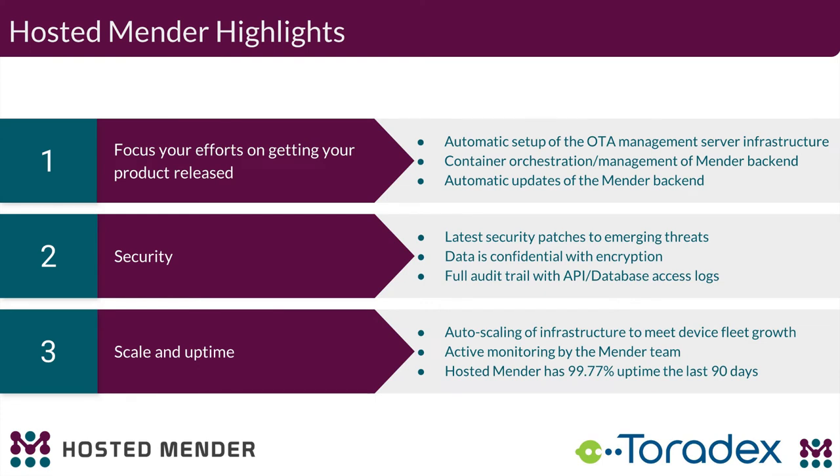Moving on to Hosted Mender — the biggest benefit is that this allows you to focus on getting your product released without spending developer cycles bringing up servers or managing scaling. The OTA management server is all handled for you as a subscriber. All security updates of the server back end are handled automatically. We have a full audit trail with database access logs and everything is fully logged. Due to the microservices nature of our back end, we have horizontal scaling to handle whatever the size of your device fleet.